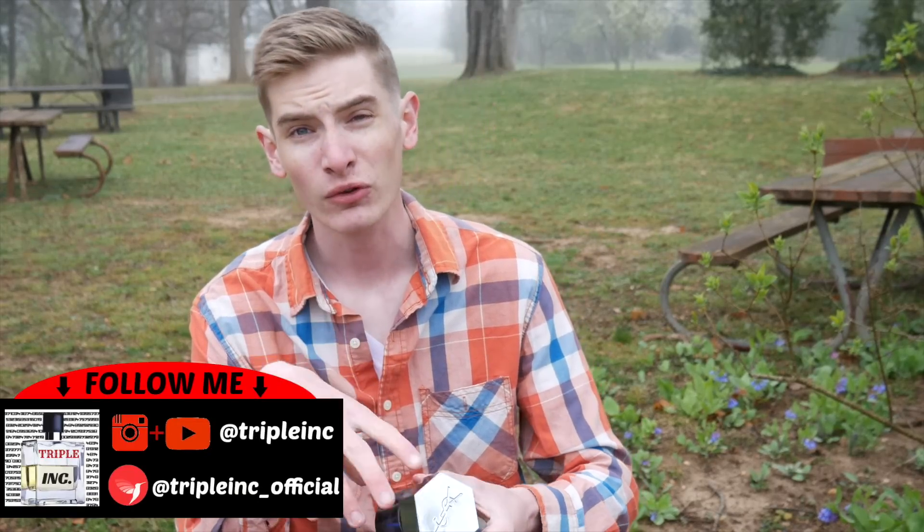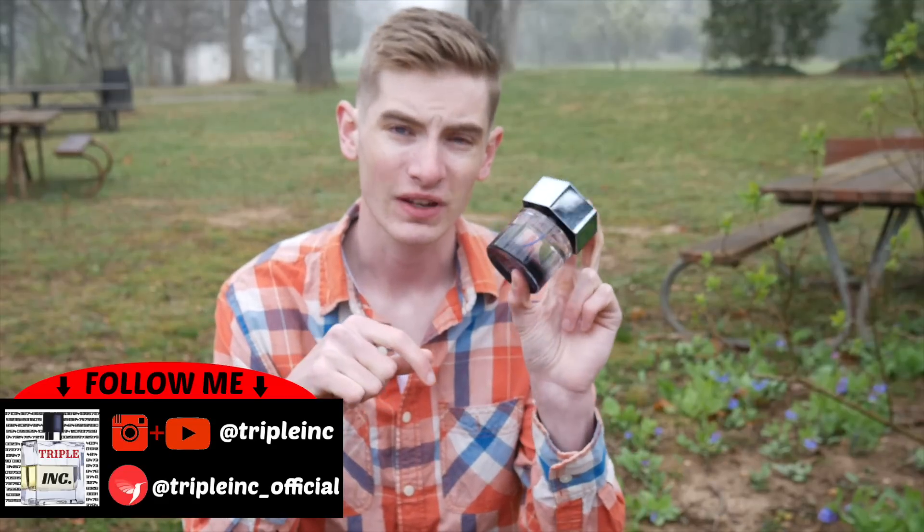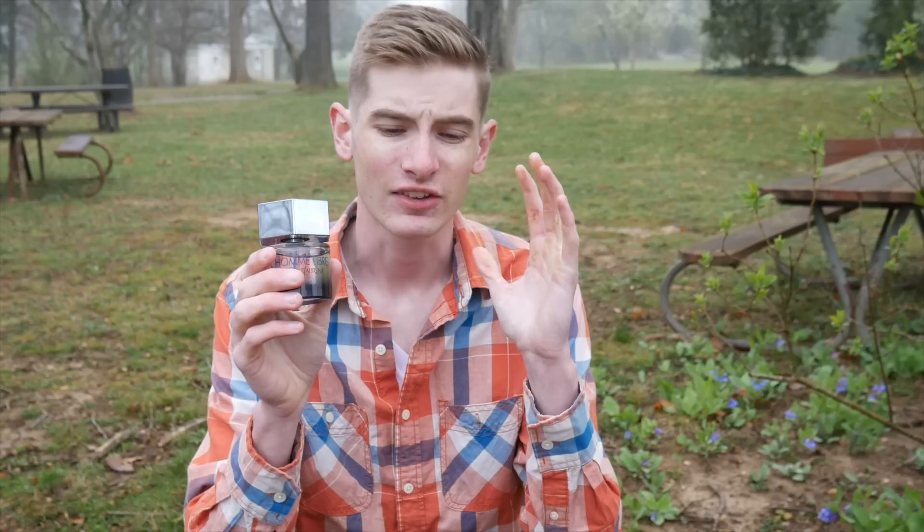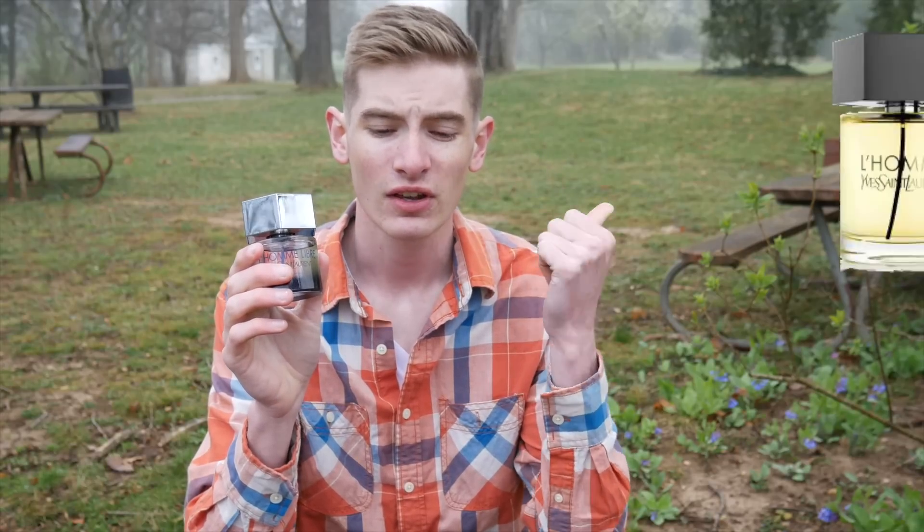Hello everybody, it's Bradley back. Thank you for stopping by on the channel Triple Inc. Today I'm going to be talking about one of the most underrated fragrances from the entire house of Yves Saint Laurent. This is L'Homme Libre, a 2011 release. It gets overshadowed by its two bigger brother flankers, L'Homme and La Nuit. However, this doesn't get as much attention as it actually deserves.